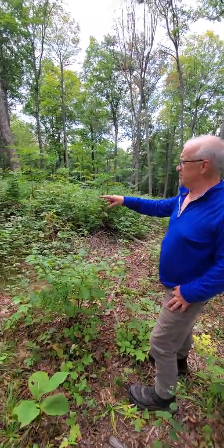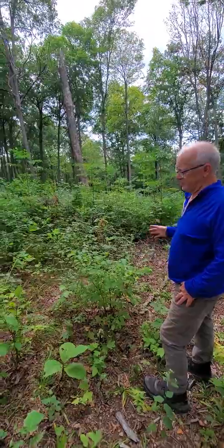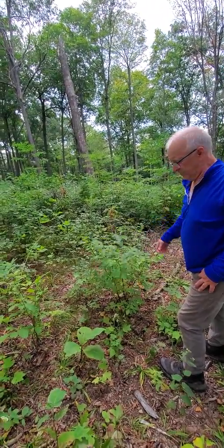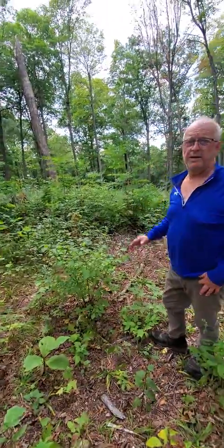There's pokeberry, blackberry, lots of tulip poplars growing, stump sprouts — this is spicebush so we won't eat that — but there's plenty of browsing here. If you do a hundred acres of that, you've got yourself a deer hunting property. Let's go.